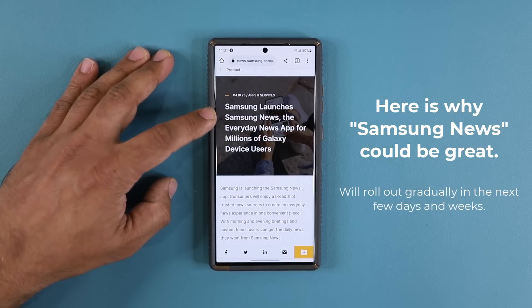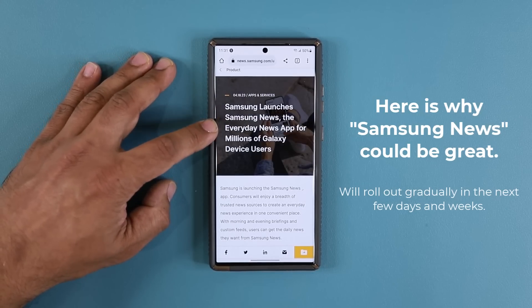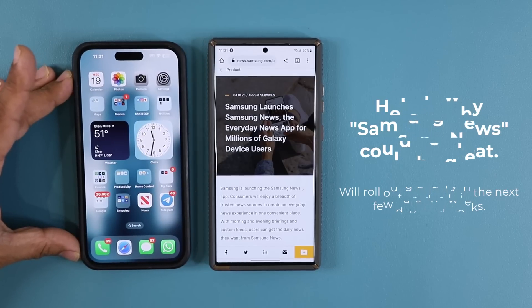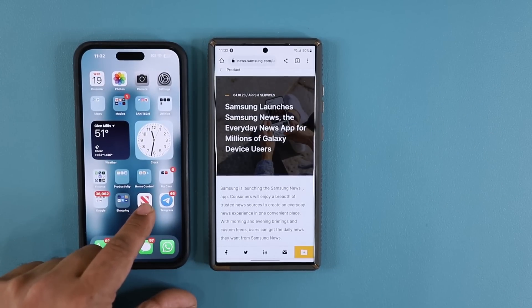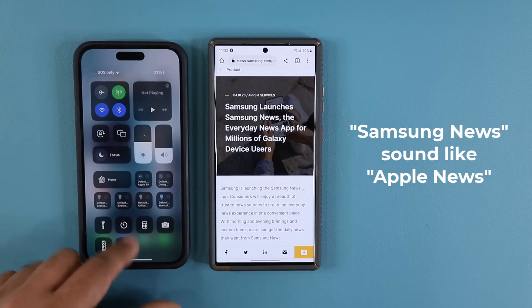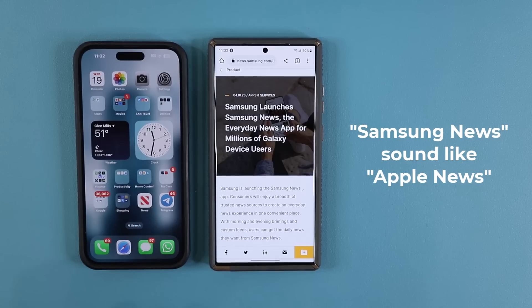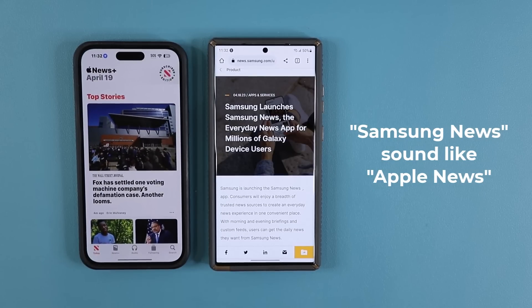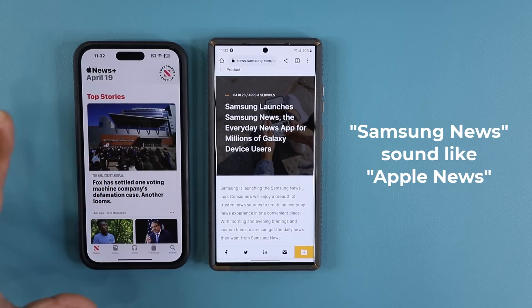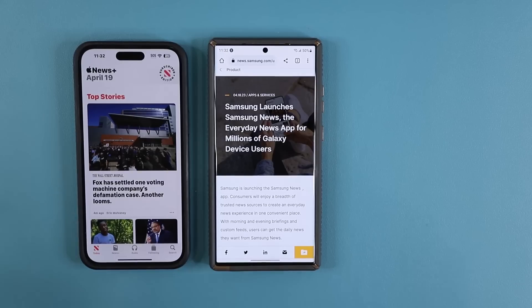Samsung launches Samsung News — the everyday news app for millions of Galaxy device users. Here's why I'm excited for this app. Here we have an Apple iPhone, and you can see right over here the Samsung News application. When you click it, it basically aggregates news relevant to you based on your preferences on a daily basis. This is something I was enjoying while using the iPhone, and now it looks like we have something similar coming to Samsung.